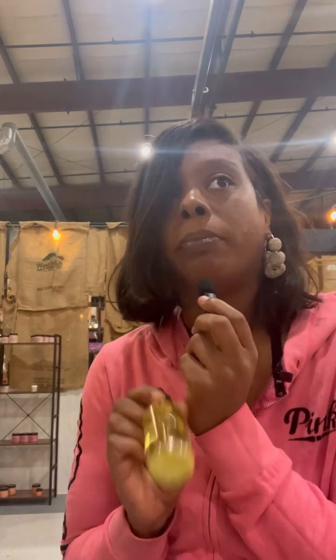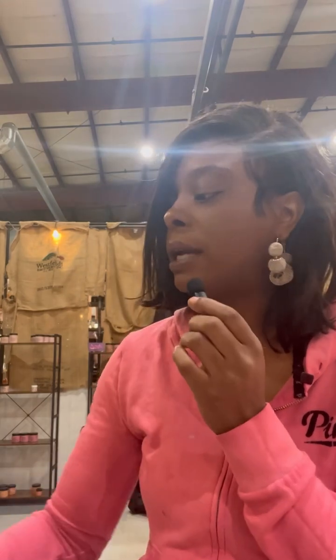This is Frankincense and Myrrh. I wasn't very familiar with frankincense and myrrh before — I had heard about it in the Bible — but it smells awesome. A lot of older men love this smell, and I've come across some younger women who like it too. It's a really nice, old-school type fragrance.